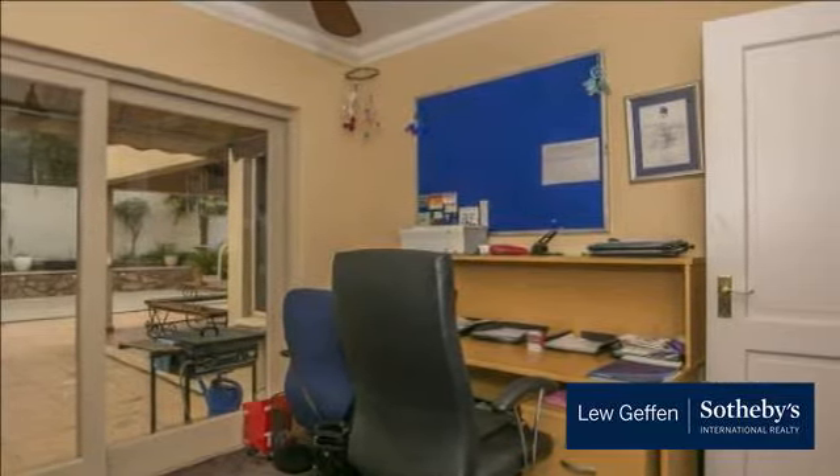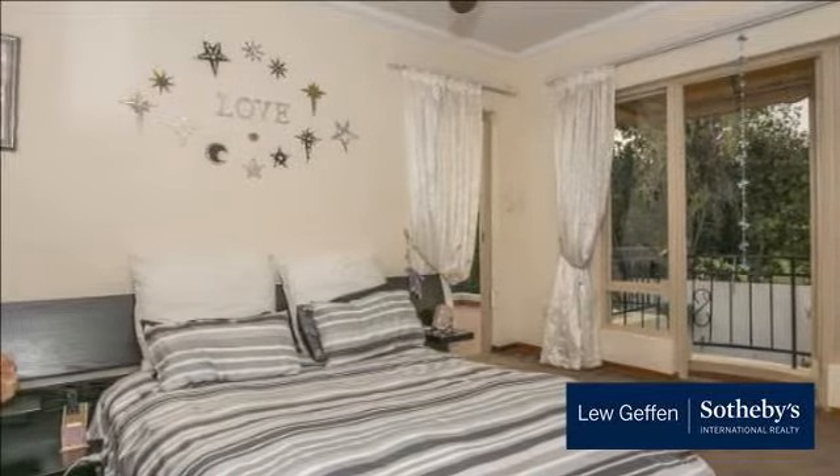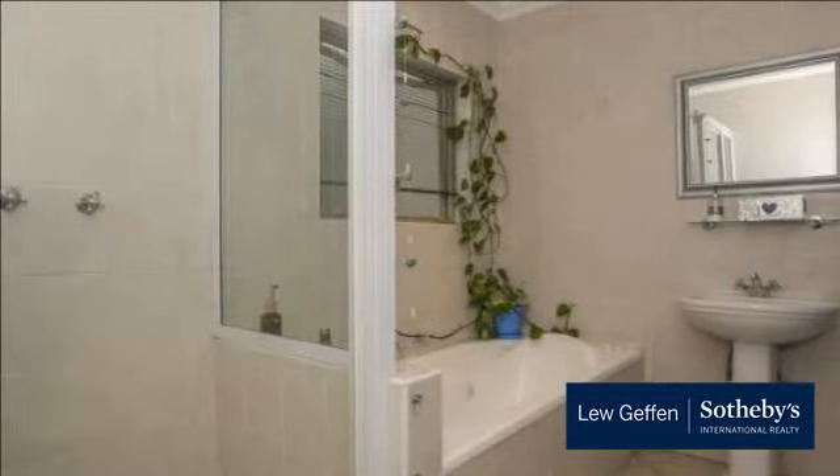Upstairs, what a gorgeous main bedroom en-suite. Lots of private space, extra cupboards, a large balcony and a modern full bathroom. Double garage with direct access into the home.